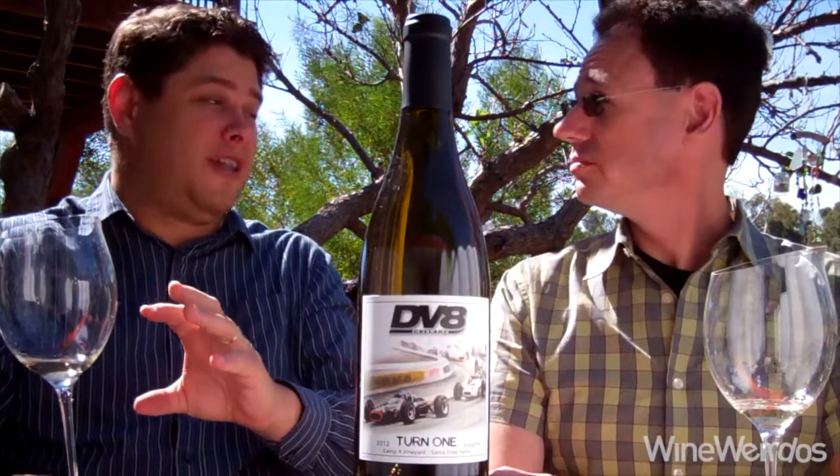Really a nice wine for the holidays, I'd say. Good stuff from DV8. We'll be back with more on Wine Weirdos. Cheers.